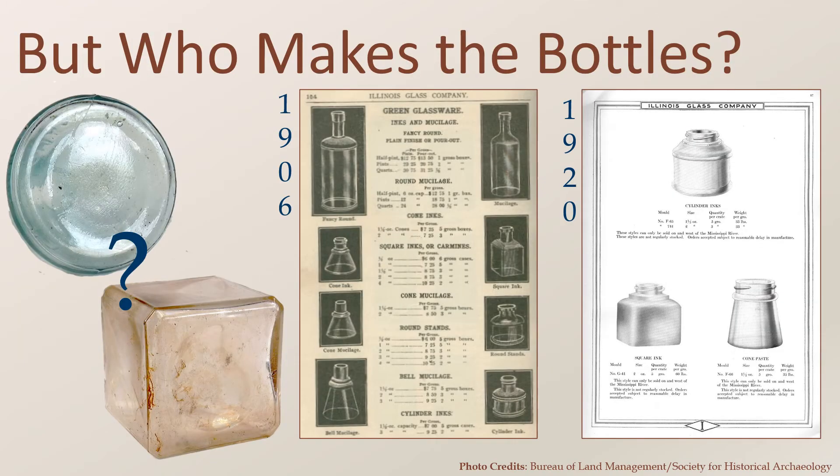Ink makers were flourishing, but who was actually making the bottles? The history of the L.H. Thomas Company mentions that glass bottles were shipped in from outside manufacturers. But according to William Covell in his book Ink Bottles and Inkwells, determining which glass maker produced which ink bottle is difficult because many ink bottles do not include maker's marks. We can see from these pages from the 1906 and 1920 Illinois Glass Company catalogs that the company made several shapes of ink bottles. This likely would have been true of many glass makers.